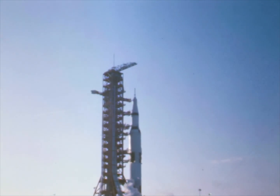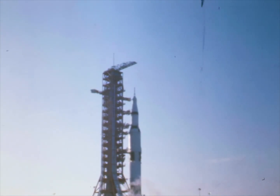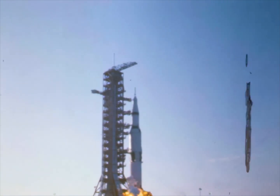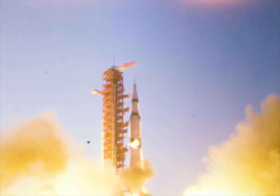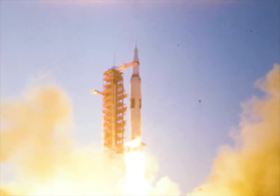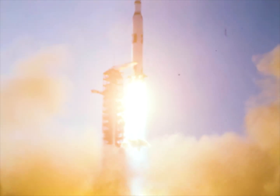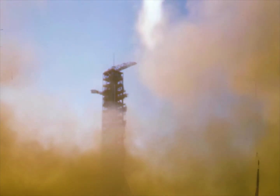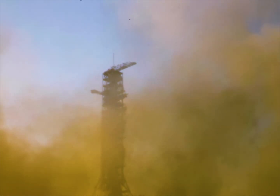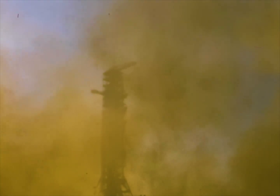Mark 56 seconds. T-minus 15, 14, 13, 12, 11, 10, 9. We have ignition sequence start. 6, 5, 4, 3, 2, 1, 0. We have commit. We have liftoff. Liftoff at 7 a.m. Eastern Standard Time. Five seconds into the flight, we're looking good. We have cleared the tower. Clear as Houston Center assumes control. Pitch and roll program started. Our vehicle going now to an azimuth heading to 72 degrees. All five F-1 engines firing. Looking good. They're giving a green light at this time from range safety.